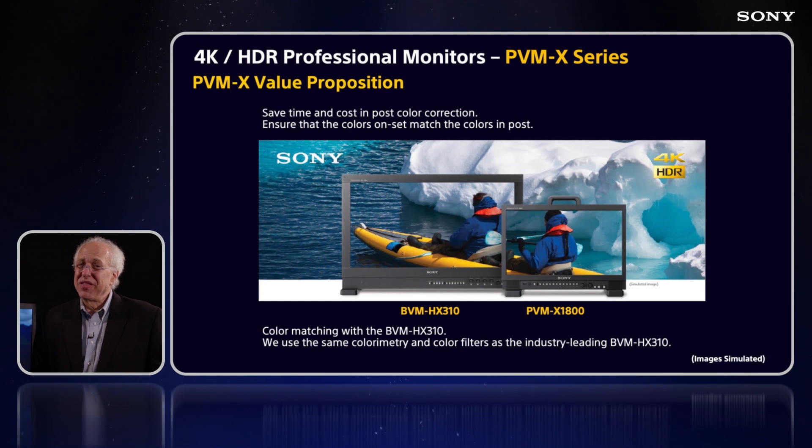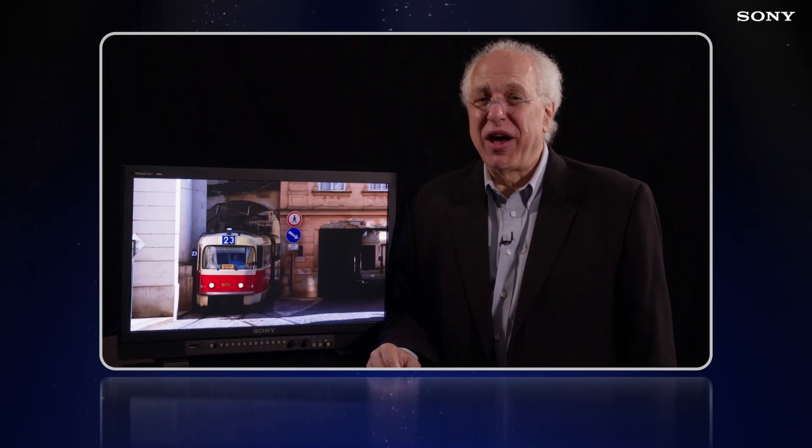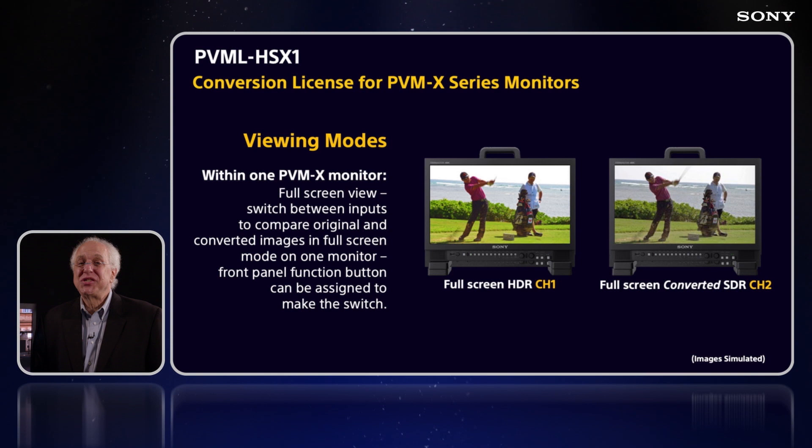This is again something that our Sony engineers were super critical about in the development of the PVM X series. In this short video, we'll focus on a new announcement that we're very proud to tell you about: the PVML HSX1, a very unique HDR-SDR conversion license for our PVM X series.